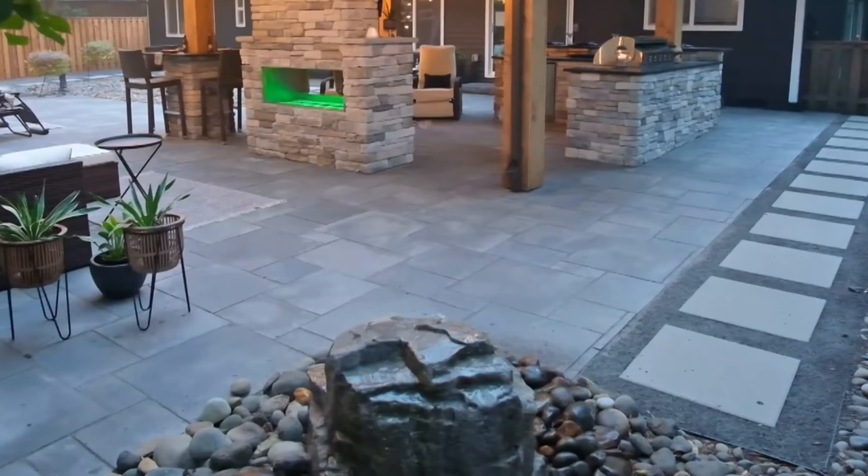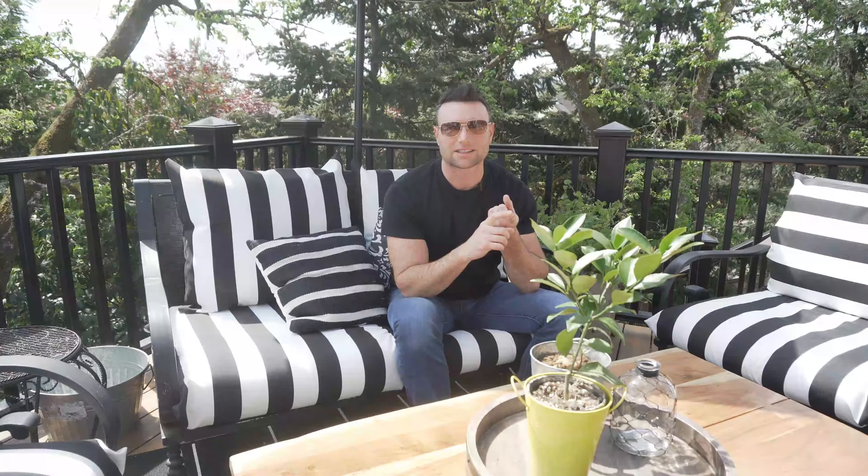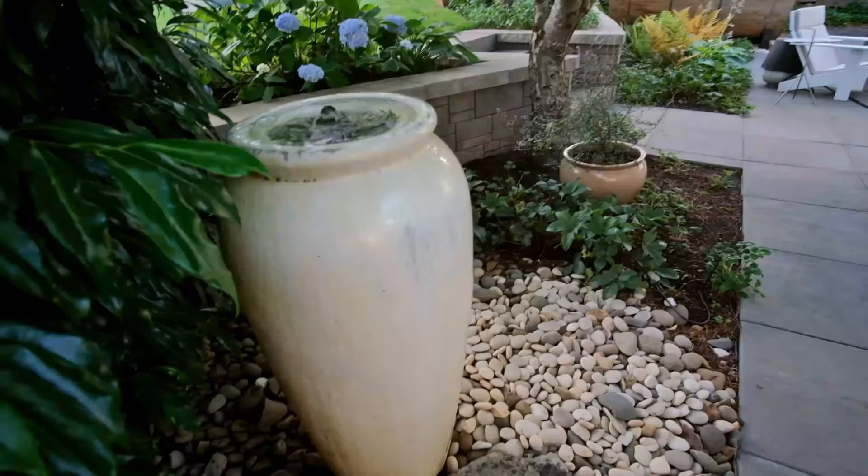Another low-cost option for a backyard idea is a water feature. Water features can of course be very grand and a little bit expensive, but you can go very cost-effective with these too. You can either buy a store-bought water feature — we'll have some links below — or you can do an inexpensive do-it-yourself project. There are flower pots at very different price points, and a very inexpensive flower pot could be turned into a beautiful water feature.